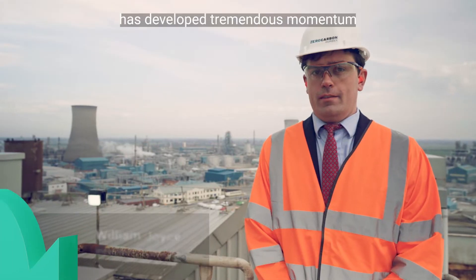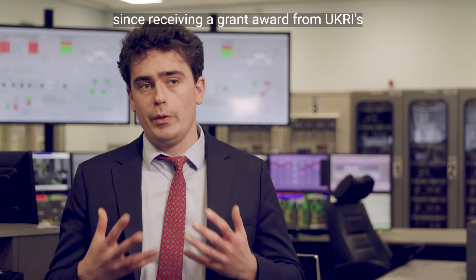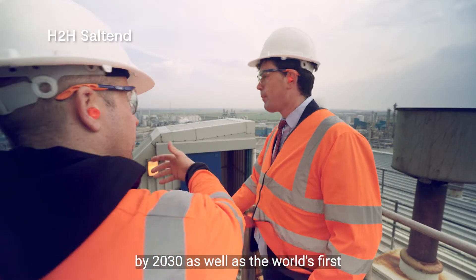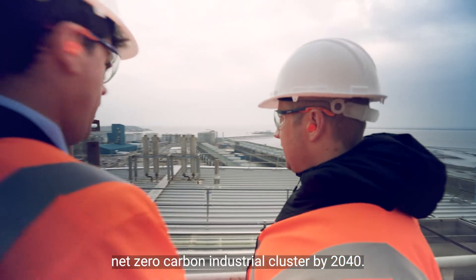The Zero Carbon Humber project has developed tremendous momentum since receiving a grant award from UKRI's industrial decarbonisation challenge. We're looking to create low carbon industrial clusters by 2030 as well as the world's first net zero carbon industrial cluster by 2040.